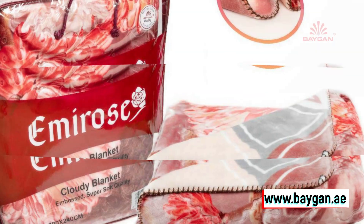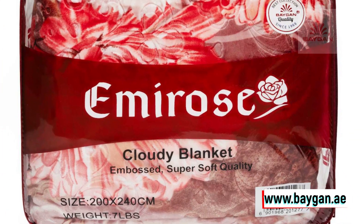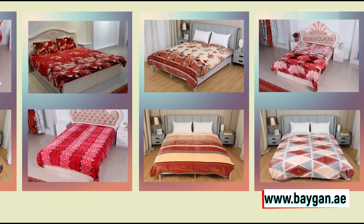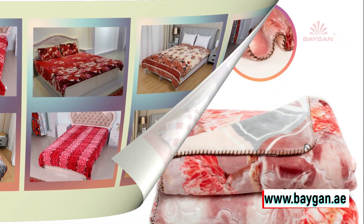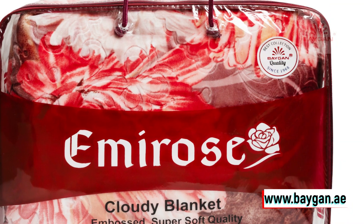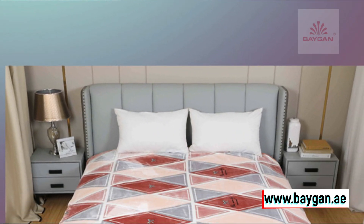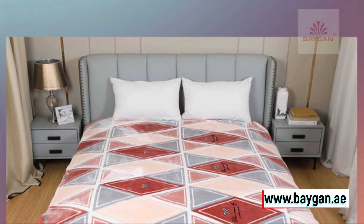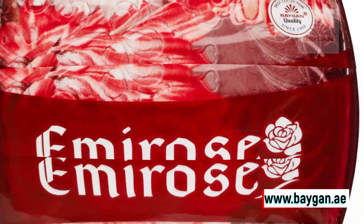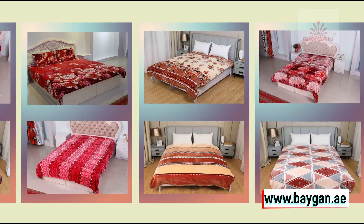So, if you're looking for a luxury experience wrapped in softness, the Emi Rose Cloudy 200 x 240 Fleece Blanket is your answer. It's not just a blanket — it's a statement of elegance and comfort. For wholesale pricing and inquiries, reach out to us at 0r04-226-9975. Trust me, once you wrap yourself in the Emi Rose Cloudy, you'll never look at blankets the same way again. Stay cozy, stay stylish, and let the Emi Rose Cloudy transform your sleep into a luxurious affair.